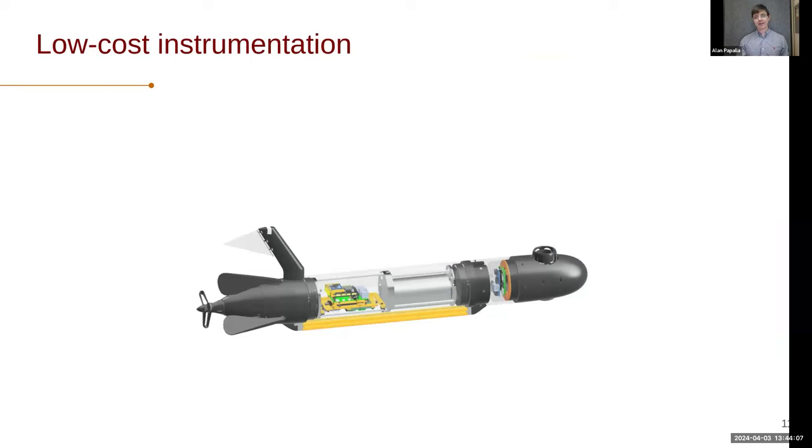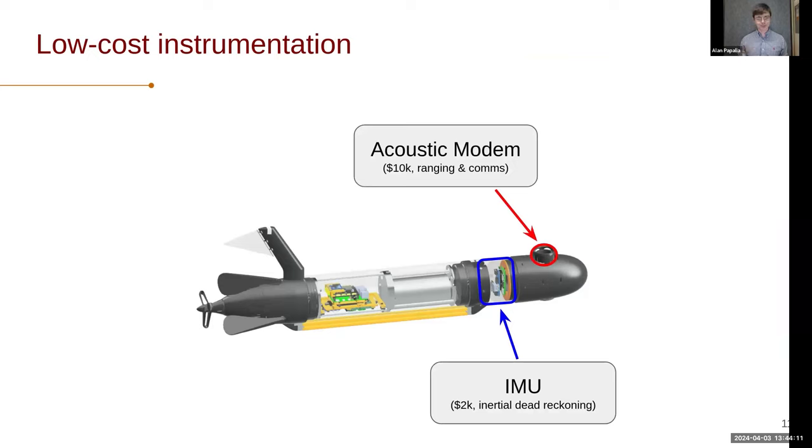I'm going to briefly talk about the type of low-cost instrumentation I think about. There are really two key pieces. One is a very low-cost inertial measurement unit — it costs about $2,000, which for marine robotics is low cost. The other is an acoustic modem, kind of like a Wi-Fi modem. You get two things with these acoustic modems: the ability to communicate with other modems, and ranging — how far away two modems are. That's because we know when a packet was sent and when it was received, and knowing how quickly the signal travels lets us back out distance. Of course, it's hard to perfectly estimate the speed of sound in water, so there's some uncertainty we have to deal with.